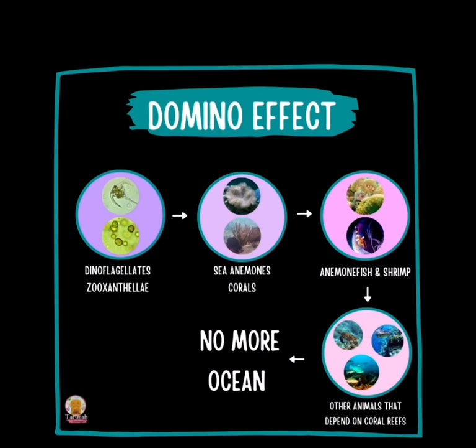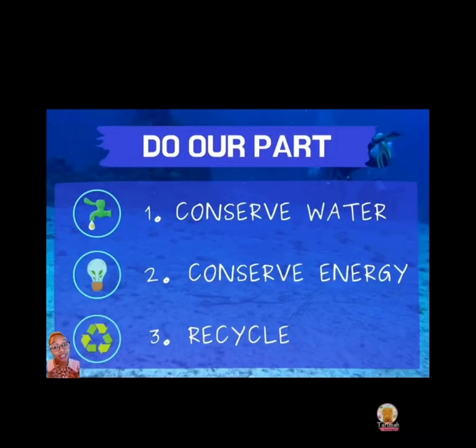This is the domino effect: if we don't have the dinoflagellates and the zooxanthellae, then we don't have sea anemones and coral. Without them, we don't have anemone fish; without anemone fish, we don't have fish; without fish, we don't have the big animals — and without the big animals, we just don't have an ocean anymore. We made this mess, we need to clean it up.